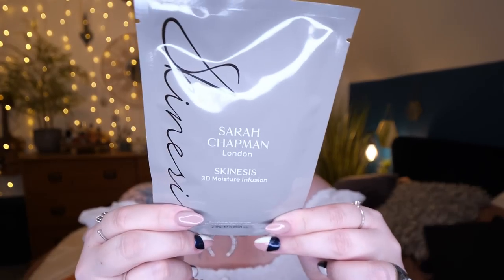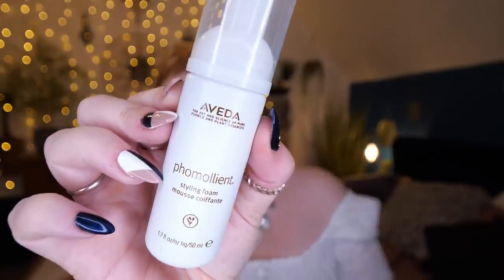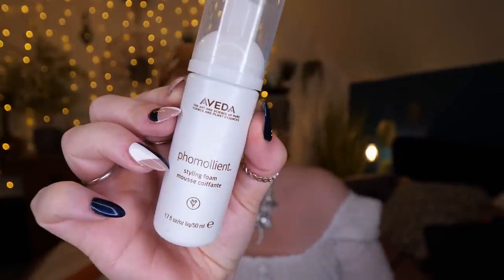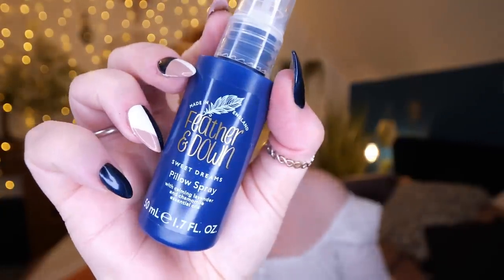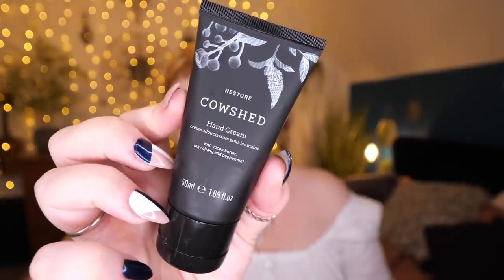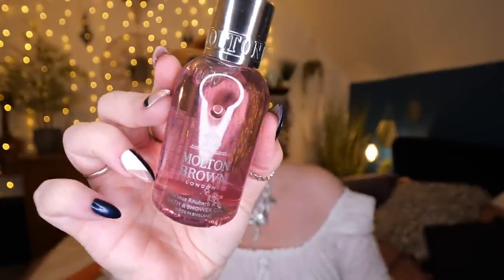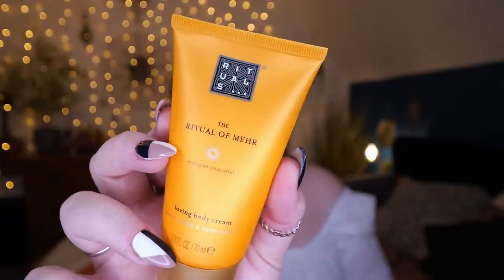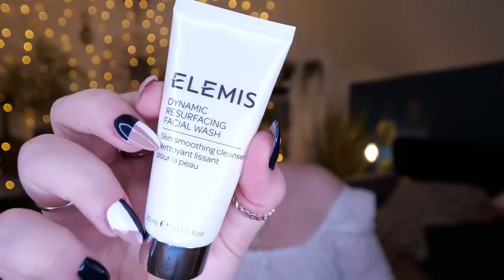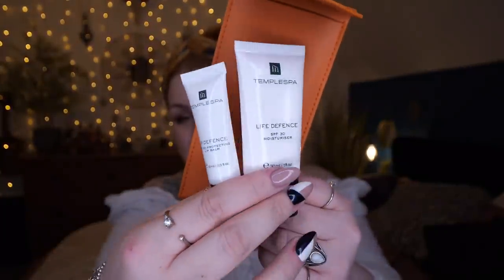So those are all the products inside this year's Glossy Box Mother's Day box. To recap: a Sarah Chapman Skinesis 3D Moisture Infusion biocellulose mask, an Aveda Phomoliant styling foam, a Feather & Down pillow spray, a By Terry Baume de Rose lip balm, a Cowshed hand cream, a Dove one-minute super conditioner, a Molten Brown Rhubarb and Rose shower gel, a Rituals Ritual of Myrrh body cream, an Elemis facial wash, and a Temple Spa moisturiser and lip balm.